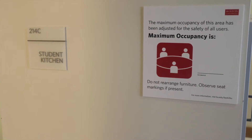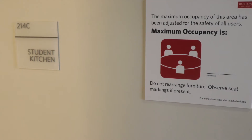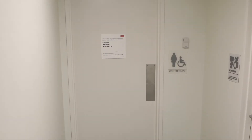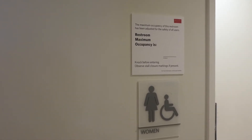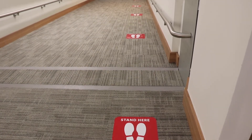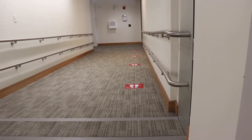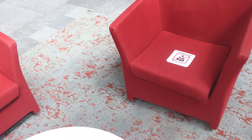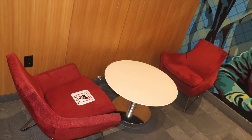In shared spaces such as the locker areas, classrooms, and library study rooms, maximum occupancy signs will be posted. In small shared spaces, the maximum occupancy will be one person at a time. Stickers on the ground will direct community members where they should stand if they are in a line or gathering together. And some seats may be prohibited from use in order to distance students from one another in classrooms or other seating areas.